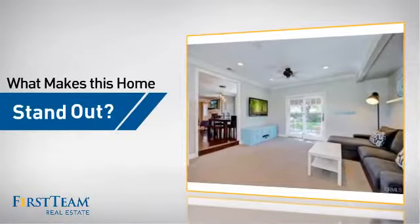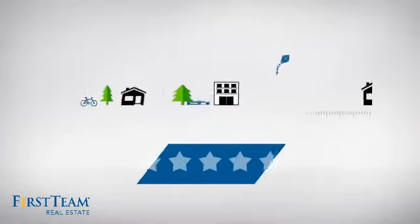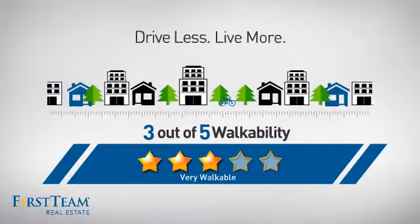But let's talk about what really makes this home stand out. For a healthier lifestyle, shorter commutes, and the ability to run errands on foot.